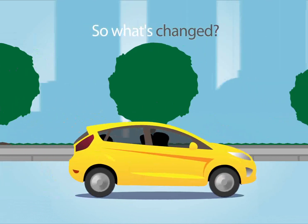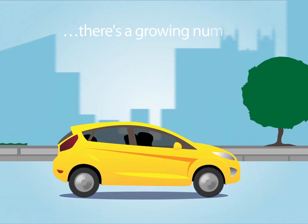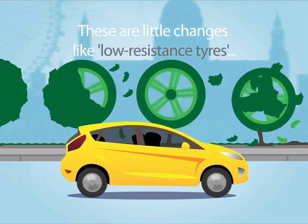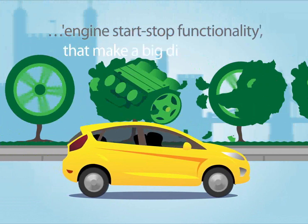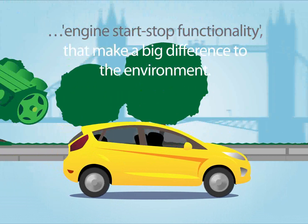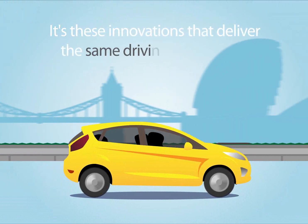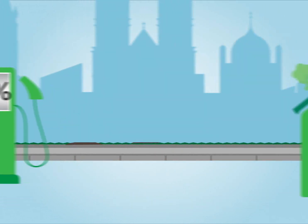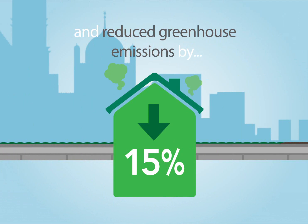So what's changed? As well as electric and hybrid cars, there's a growing number of eco trim options. These are little changes like low resistance tyres and engine start-stop functionality that make a big difference to the environment. It's these innovations that deliver the same driving experience, but with up to 20% better fuel efficiency and 15% reduced greenhouse emissions.